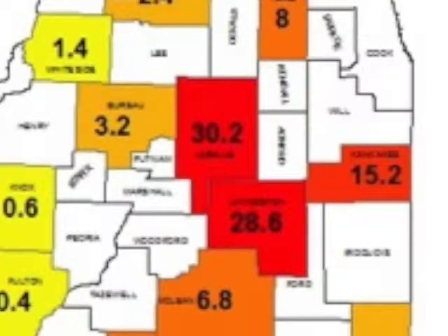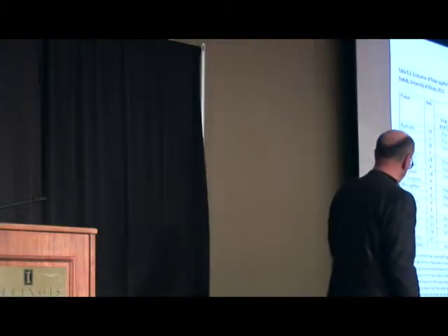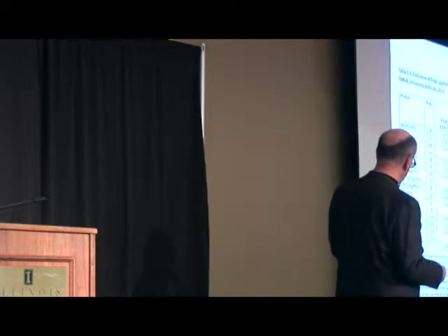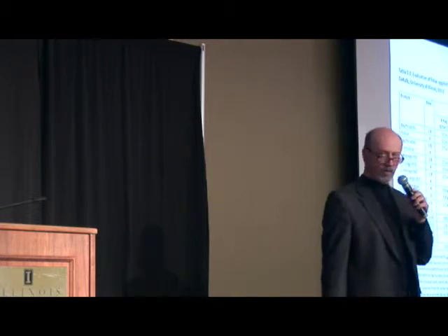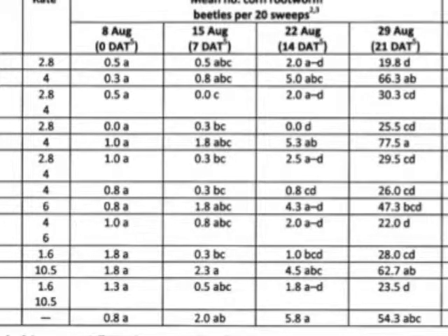We've had a lot of issues with performance or lack thereof up in this area of the state. What made that so unusual was these were first-year, rotated corn fields where those hybrids had been planted. This table shows insecticide and insecticide-fungicide combination treatments applied to soybeans up in DeKalb — here's the untreated check. I want you to focus primarily on corn rootworm numbers. The first treatment was applied August 8th, and you can see subsequent days after treatment.